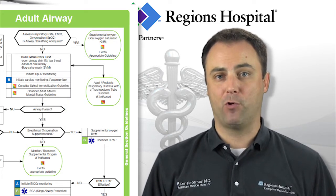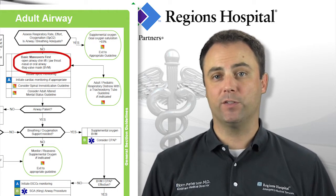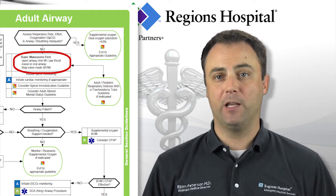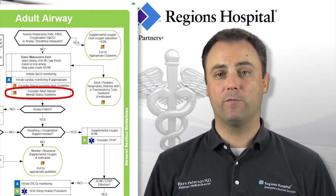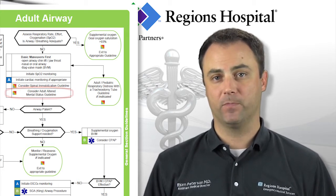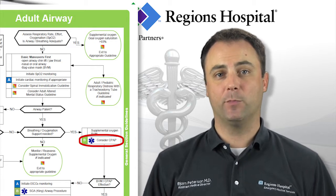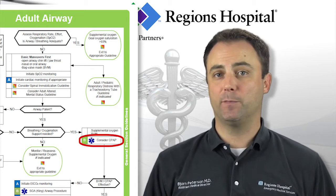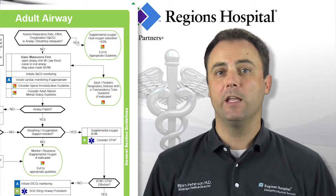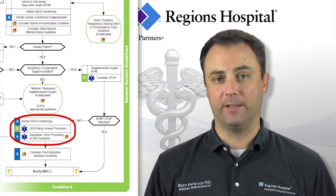If further respiratory support is needed beyond standard oxygen, begin with BLS maneuvers such as a jaw thrust or an airway adjunct. Ventilation should be a priority, but it is also important to consider reversible causes such as an opiate overdose or an airway obstruction. CPAP should also be considered early for the alert patient in respiratory distress, unless you suspect traumatic injuries or if a pneumothorax might be present. If your patient is still in distress at this point, your next option would be an advanced airway device.